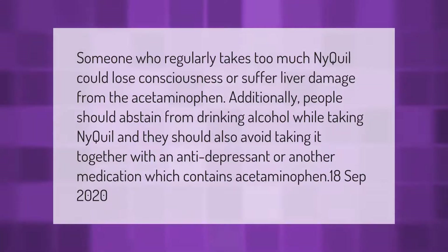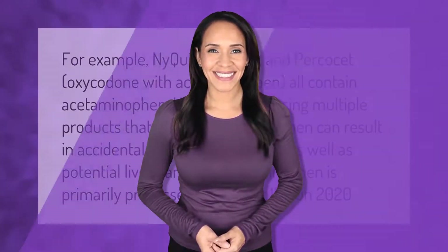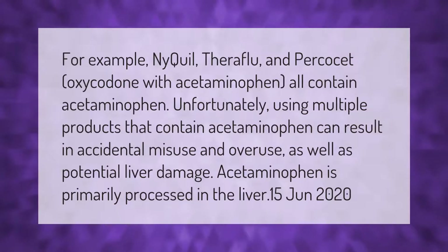People should also avoid taking NyQuil with another medication which contains acetaminophen. For example, NyQuil, TheraFlu, and Percocet (oxycodone with acetaminophen) all contain acetaminophen.